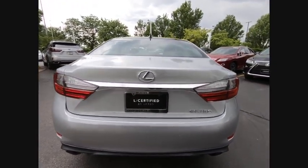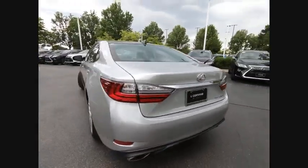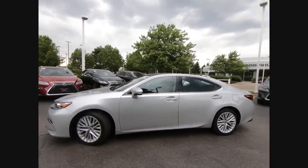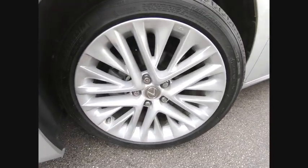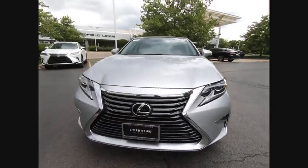A 3.5 liter V6 engine propels the ES from 0 to 60 miles per hour in 6.8 seconds. The countless standard interior features transport you to a new level of luxury and convenience. It is priced below $35,000, and this vehicle has less than 7,000 miles.